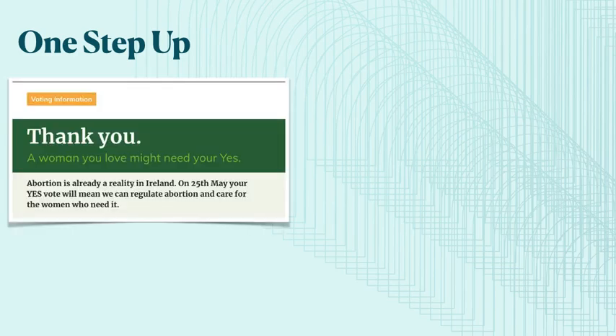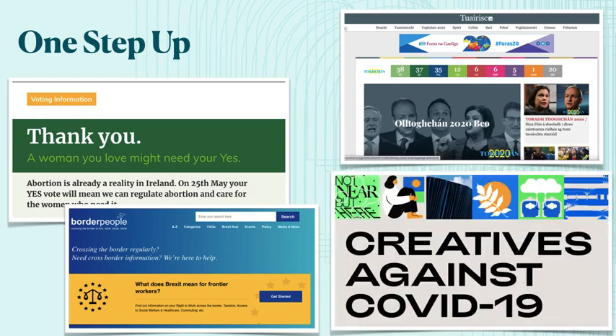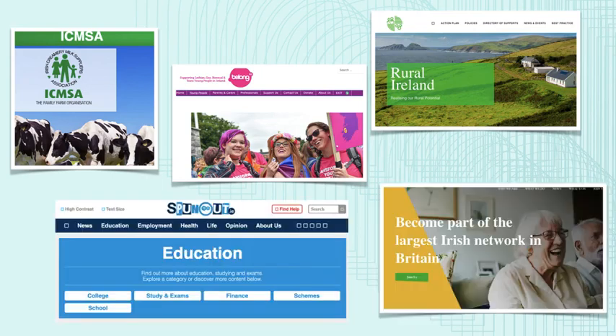This period has seen great growth in the collections that we have developed. Collections from this period can be explored from our online portal and they include our Eighth Amendment collection, Brexit, the General Election 2020 — which is our third General Election collection, so you can compare from 2011 to 2016 to 2020 — and of course, COVID-19, our ongoing collection charting this very difficult period in Irish life. We have broadened our collections, focusing on collecting multiple perspectives on contemporary Irish life online, and these include agriculture, LGBTQI+, rural life, young people, and our diaspora.